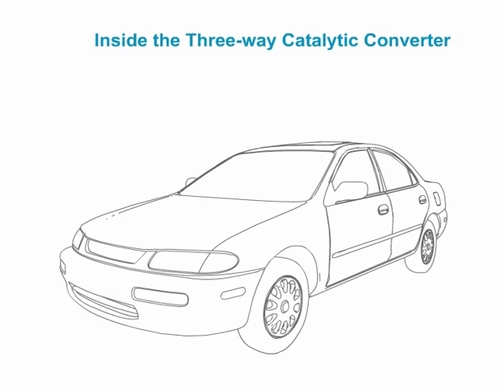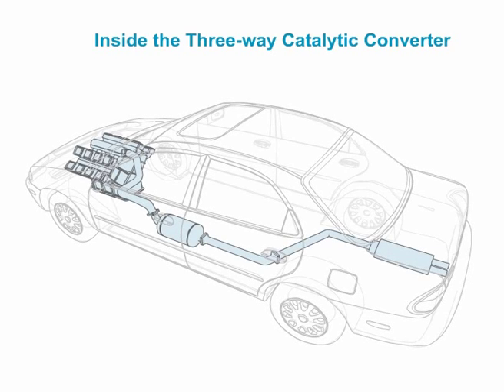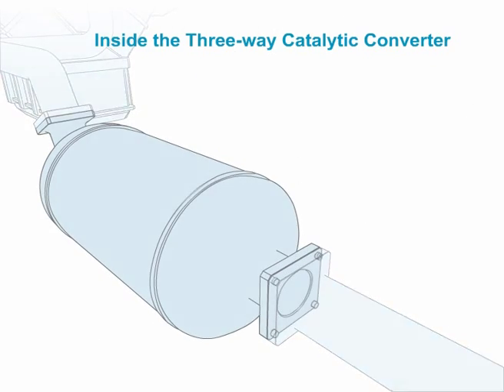The three-way catalytic converter is now a standard feature of gasoline engine automobiles and converts around 98% of the harmful emissions into non-toxic end products.